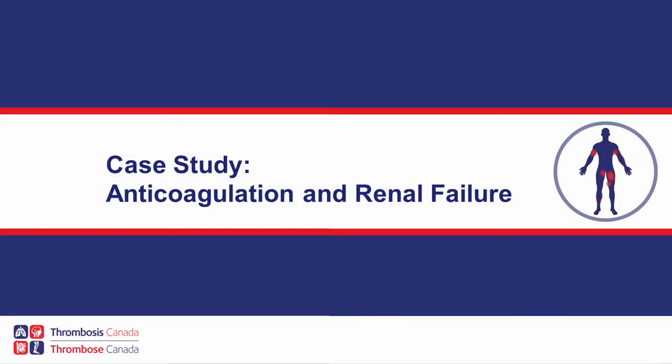My name is Vicki Tagalakis. I'm Division Director of General Internal Medicine at McGill University, Montreal, Canada, and I am a thrombosis physician specialist. I specialize in the treatment and management of thrombotic disorders.